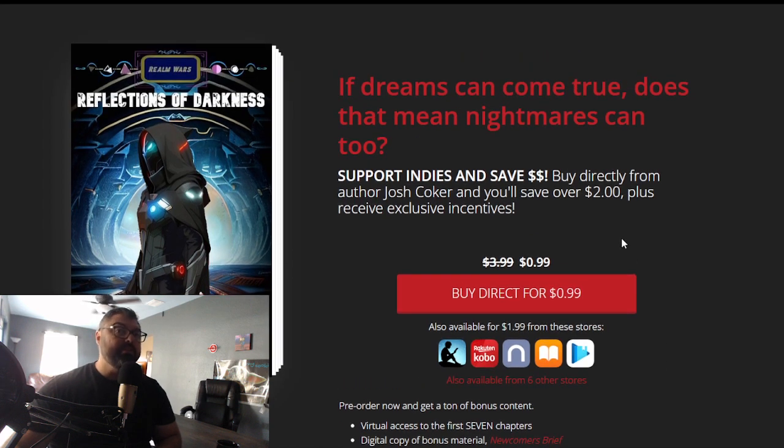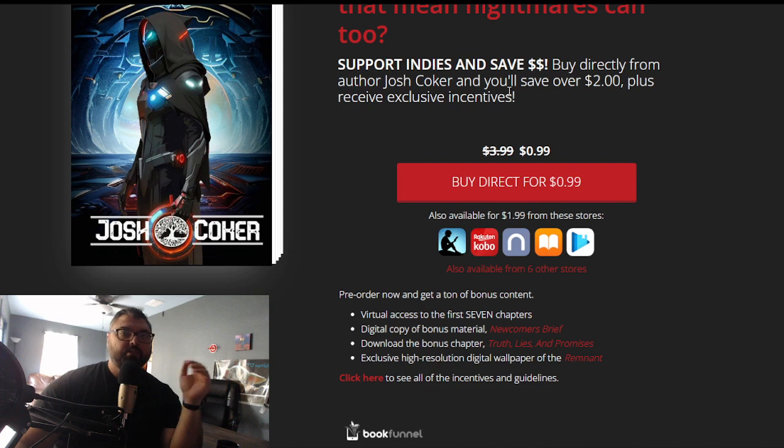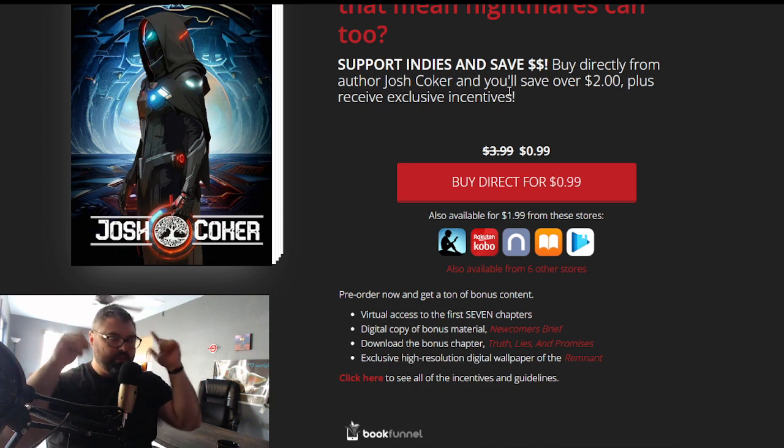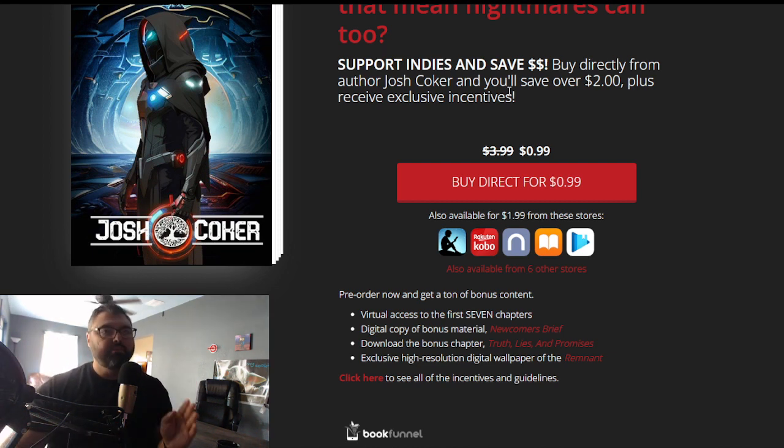Now let me switch gears and show you behind the scenes what's going on that you would have to prepare. What you're looking at right now I would consider an advanced pre-order campaign — you're selling on more than one site, at more than one price, and you're offering bonuses. So all of that requires a lot of stuff. Before I go into how to do all the advanced or intermediate stuff, let's first just talk about how you can have the simplest pre-order possible, the absolute easiest pre-order possible.